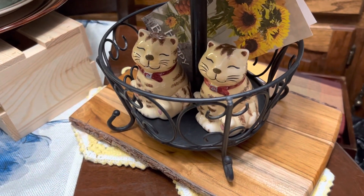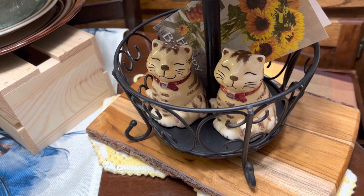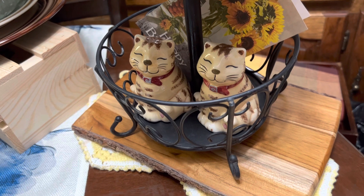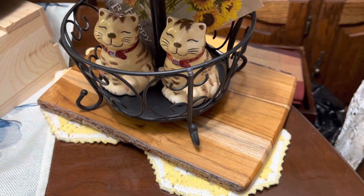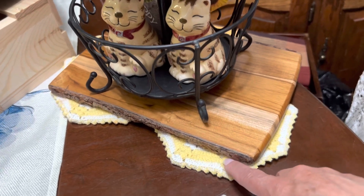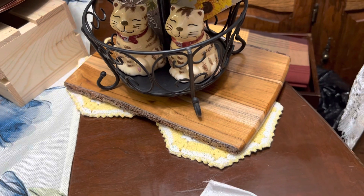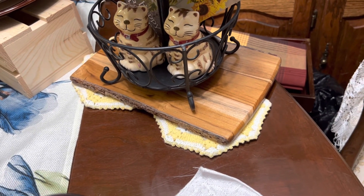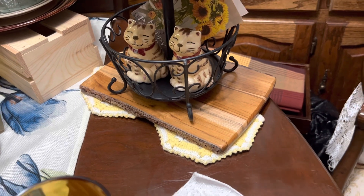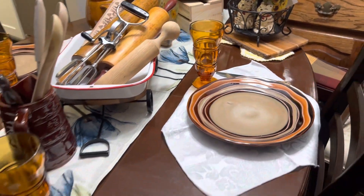I also have these cat salt and pepper shakers which actually go to a cookie jar I have on the counter in the kitchen. I got this cutting board not too long ago. And these right here were hand knitted by my grandmother — I don't use them other than for displaying things because I don't want to ruin them. So this is the new tablescape.